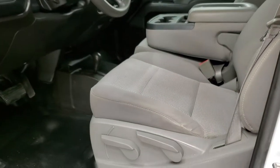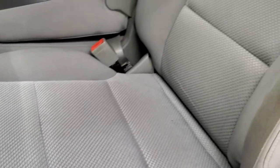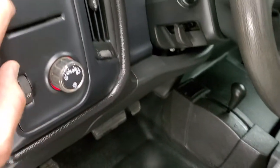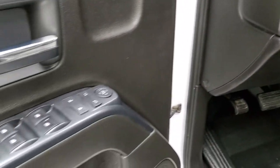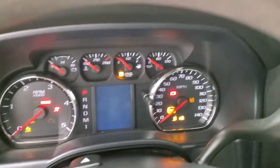Inside, the work truck package gives you the gray cloth interior. There are no rips or tears on the seats — they are in very nice condition. It comes with the heavy duty rubber floors, auto headlamps, factory brake controller, power windows, power locks, and power mirrors.